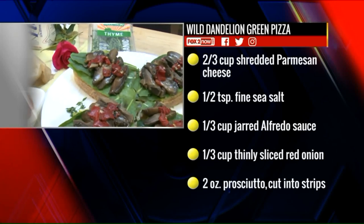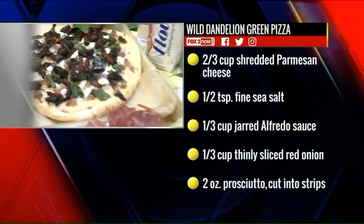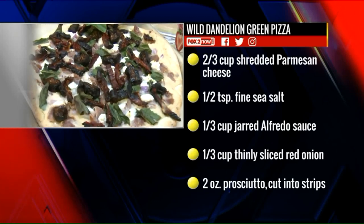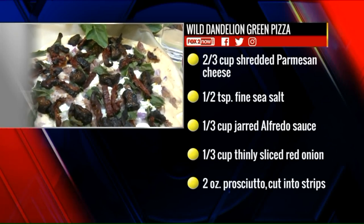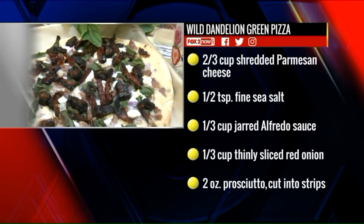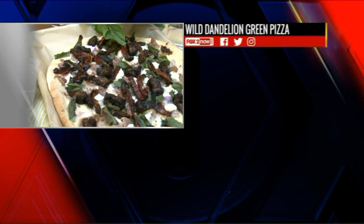To make the pizza, you start with a cauliflower crust, add your sauce — I chose Alfredo — top it with figs and roasted tomatoes, a little goat cheese, dandelion greens, and prosciutto. Bake it in the oven and you have a great pizza.